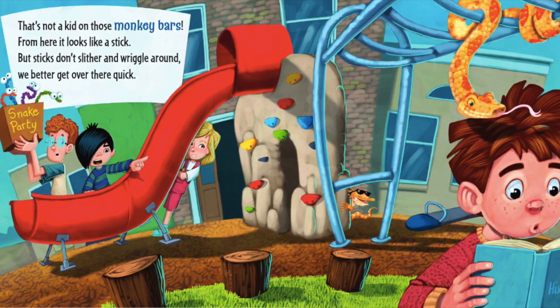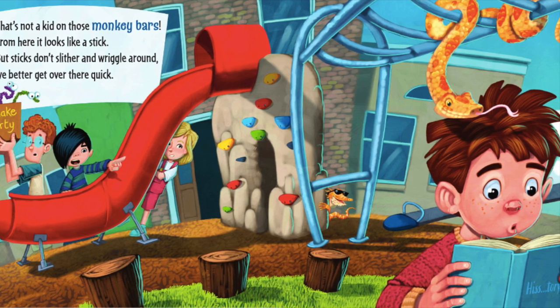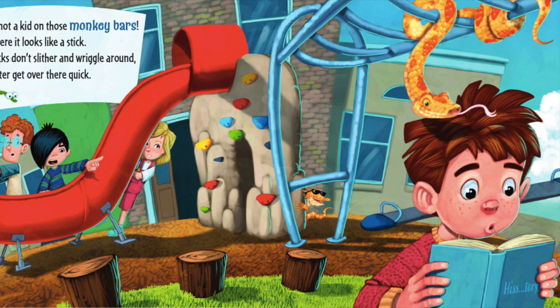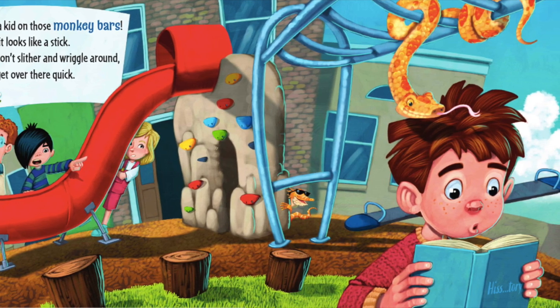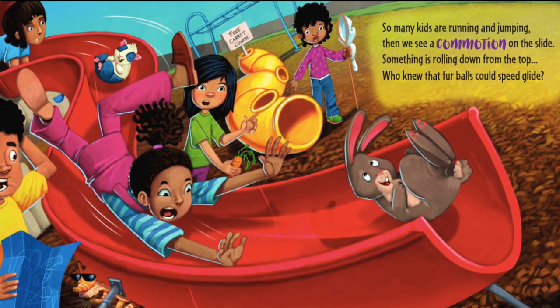That's not a kid on the monkey bars — from here it looks like a stick, but sticks don't slither or wriggle around. We better get over there quick! So many kids are playing and running, then we see a commotion on the slide.